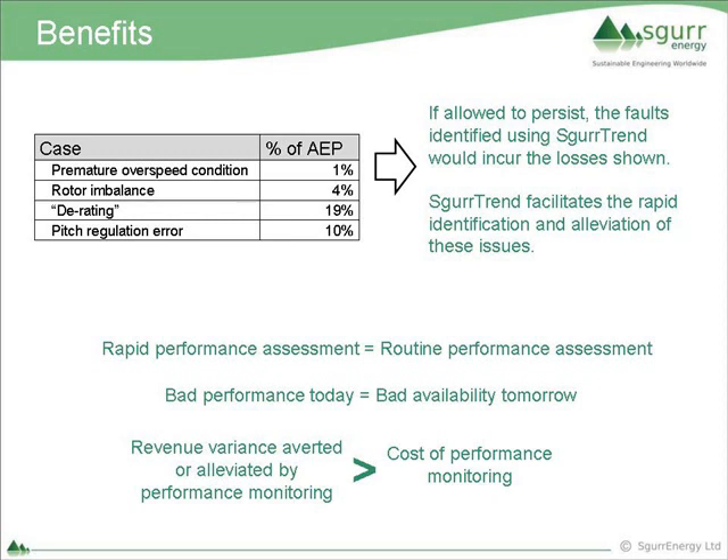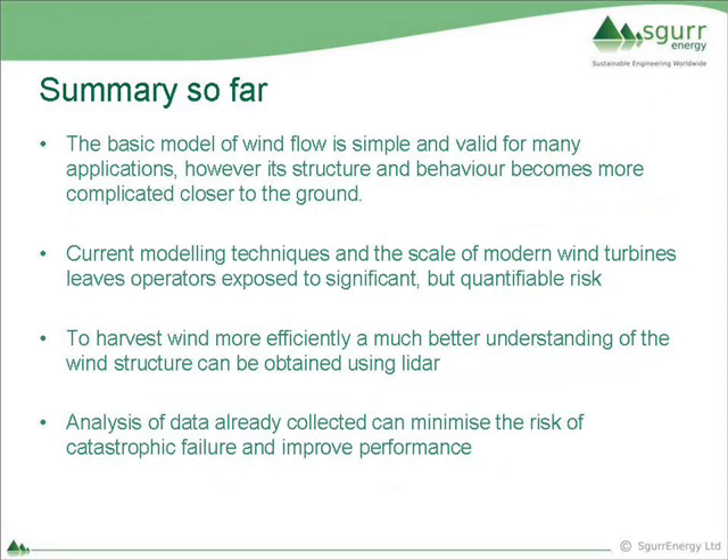The key thing is the rapidity of performance assessment - finding anomalies rather than looking at 100 machines in a wind farm, you're being directed towards the ones with a genuine problem. The cost of doing this is more than offset by the benefits. So in summary: wind is very simple, but where we deploy wind turbines the structure is quite complicated, and it gets increasingly complicated when we introduce obstacles and trees. Current modelling techniques and the size of wind turbines leave operators exposed to risk, but it's a risk we can now quantify, particularly with the LiDAR device, and we can undertake analysis of data that's already there.